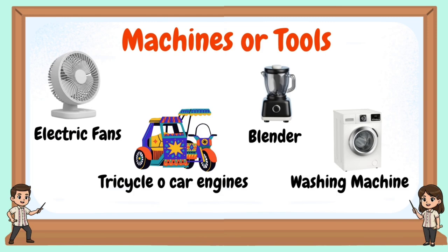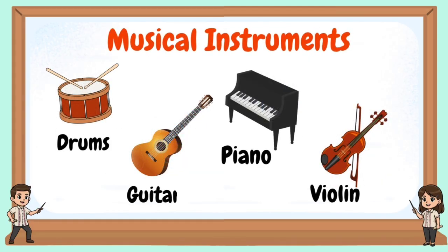Machines or tools, like electric fans, tricycle or car engines, blender, and washing machine. Musical instruments, like drums, guitar, piano, violin.